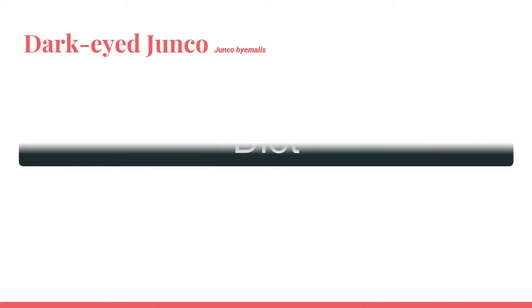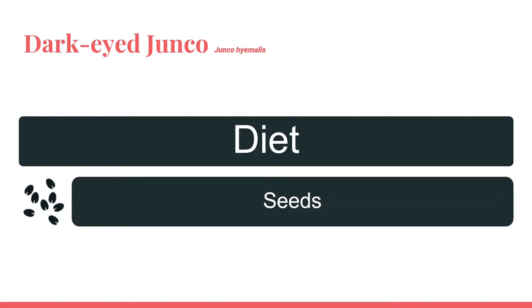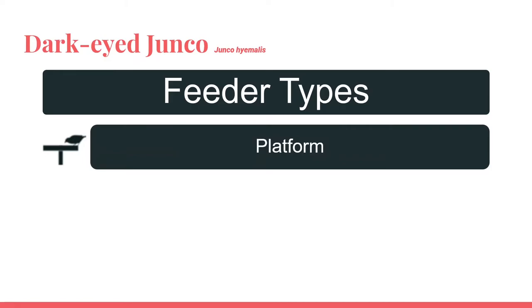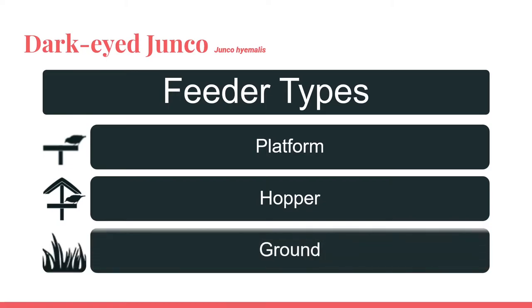The Dark-Eyed Junco is a herbivore, eating primarily seeds. In their breeding range, they will also eat small invertebrates, mostly insects, but this is not the case in Indiana during the winter. Here, they eat seeds almost exclusively. If you have feeders with seeds, you can almost guarantee getting Dark-Eyed Juncos to come and visit. Remember, you will only have them in the winter while they are here. The best feeders for Dark-Eyed Juncos are platform or hopper feeders. However, Dark-Eyed Juncos are just as happy feeding on the ground, so you could just spread seeds out on the ground.